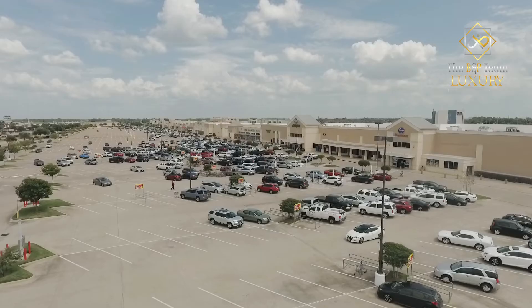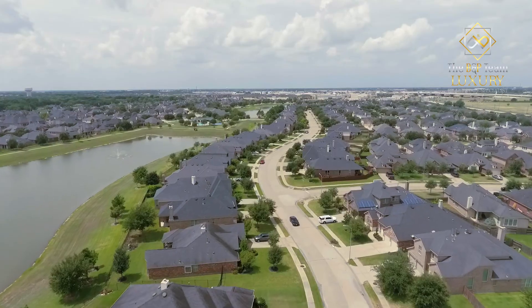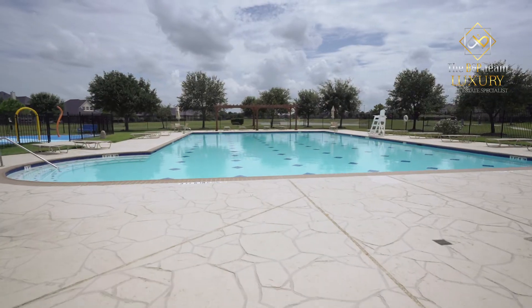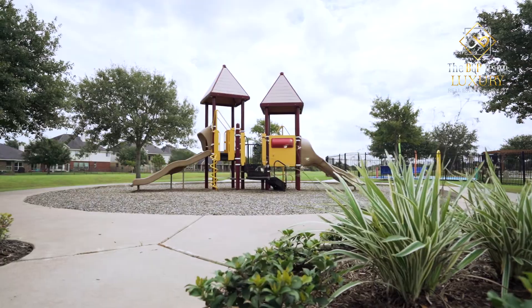Located just a minute from I-69 and Brazos Town Center, Summer Lakes offers a safe and comfortable lifestyle for growing families. Enjoy walking trails by the lakes, a resort-style pool, splash pad, and playgrounds in both the Summer Lakes and Summer Park communities.